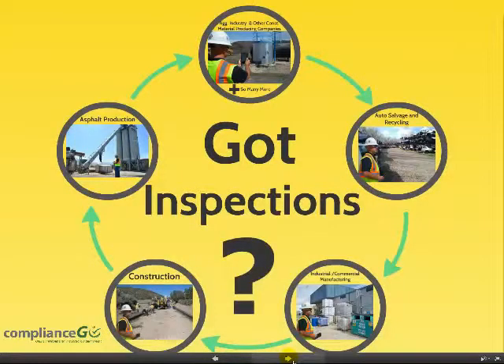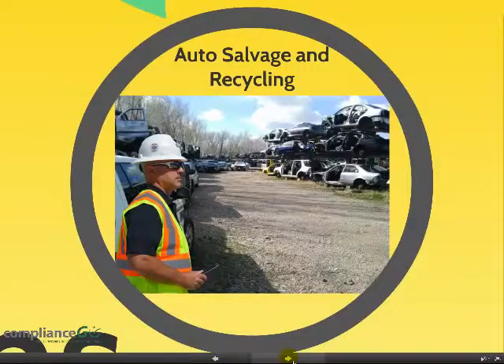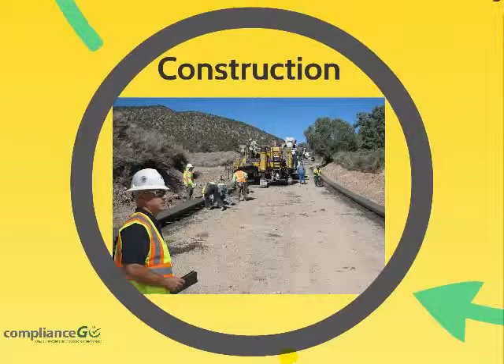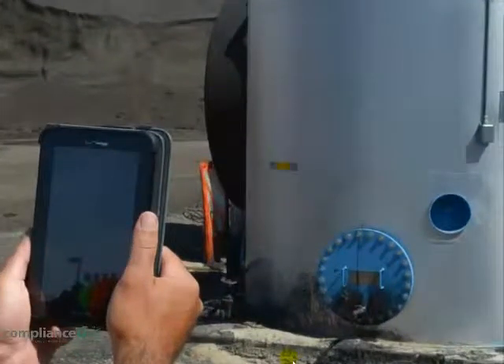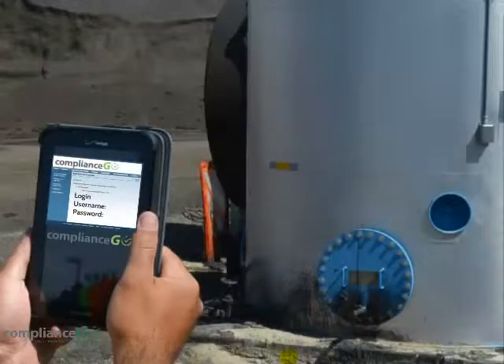Got inspections? Who exactly does ComplianceGo apply to? Perhaps you're an auto salvage and or recycling facility performing inspections. Maybe you're providing inspections for an industrial or commercial manufacturing operation. What about environmental inspections for construction activities and other projects? Maybe you're with an asphalt production company, or perhaps you're with the aggregate industry or other construction material producing companies. ComplianceGo applies to all of these and so many more. ComplianceGo simplifies and enhances the compliance effort — but realistically, what does that mean and how does that help people charged with the responsibility to perform the inspections, maintain the documents, and rectify the final results? Let's take a look.